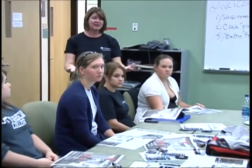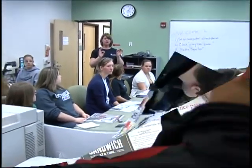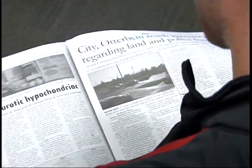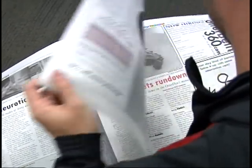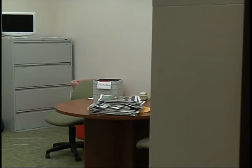Otterbein's student-run newspaper, The Tannen Cardinal, allows students to sharpen their writing skills while building a portfolio of work ranging from local campus events to international news coverage. Get your game on in sports writing or strut your stuff in arts and entertainment. Whatever your writing forte, The Tannen Cardinal provides a realistic experience for any aspiring journalist.